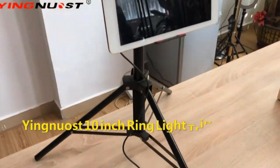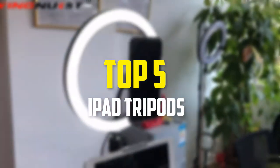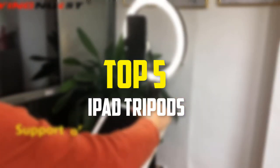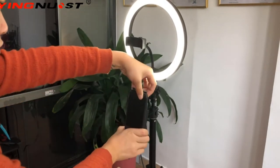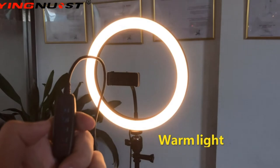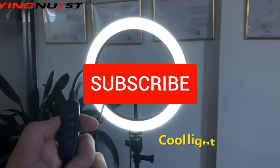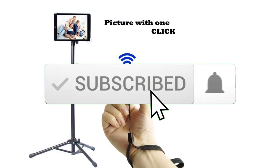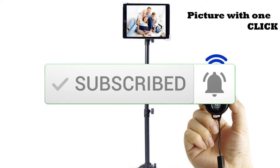Hey guys, in this video we're gonna be checking out the top 5 best iPad tripods available on the market for their true quality. I made this list based on my personal opinion and hours of research, and listed them based on popularity, quality, price, durability, user opinions, and more. If you want to see more information and the updated price, you can check out the description below, and also make sure to subscribe for more reviews. Let's get started.